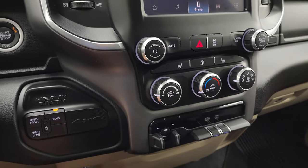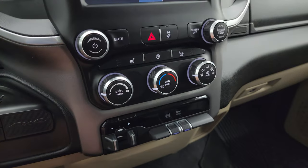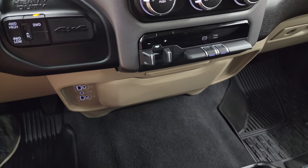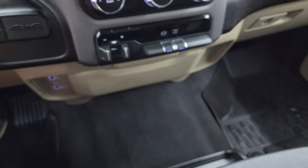Push button start, push button four-wheel drive. Down here is your more tactile volume, tune, and climate controls. Heated seats and steering wheel button. Factory brake controller, factory exhaust brake, and tow/haul mode. Down here you get two USBs, two USB-Cs, and an AUX jack. And you do get your keyless entry with remote start on this truck.